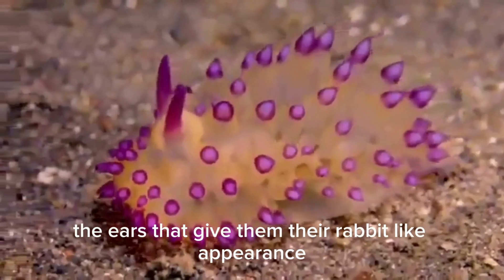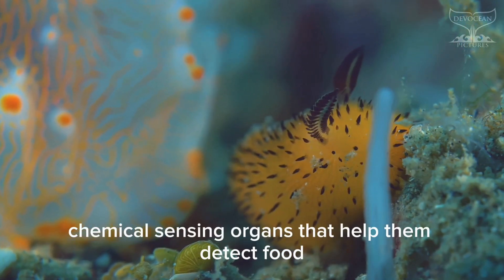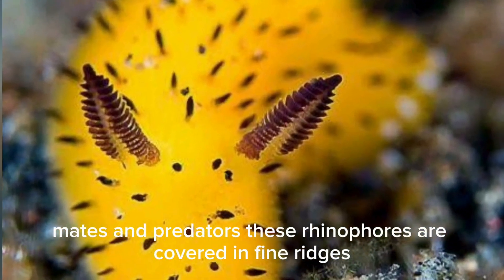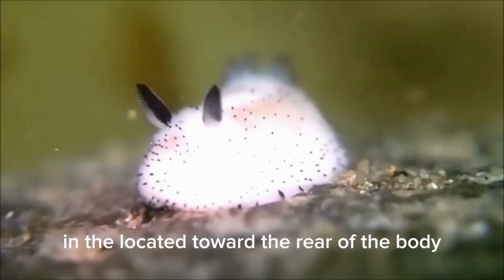The ears that give them their rabbit-like appearance are actually rhinophores, chemical-sensing organs that help them detect food, mates and predators. These rhinophores are covered in fine ridges, increasing their surface area to better capture chemical signals in the water.